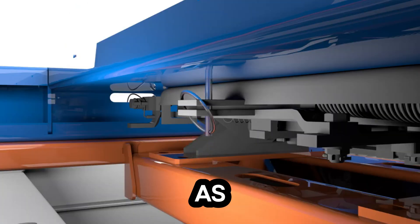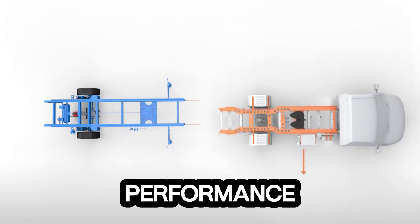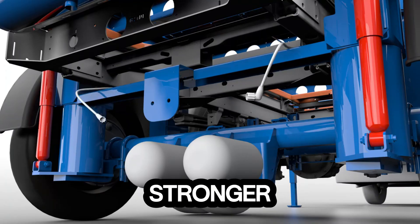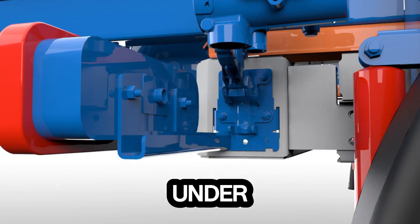Officially recognized as a Mercedes-Benz van partner, this system meets the brand's highest standards for quality and performance. But it's not just about strength — it's about safety too. The integrated intelligent braking system delivers stronger, faster stopping power, ensuring safer journeys even under heavy loads.